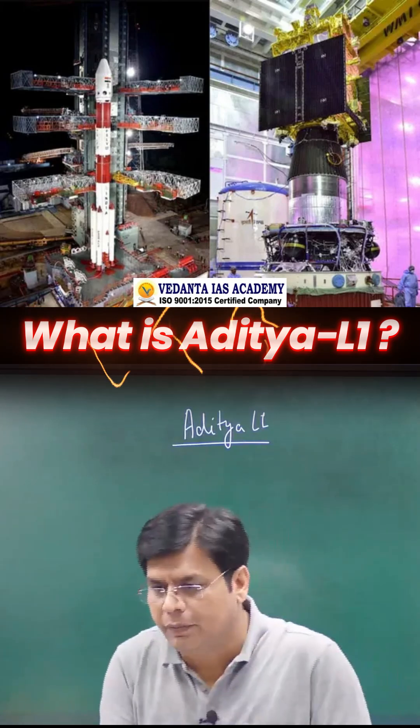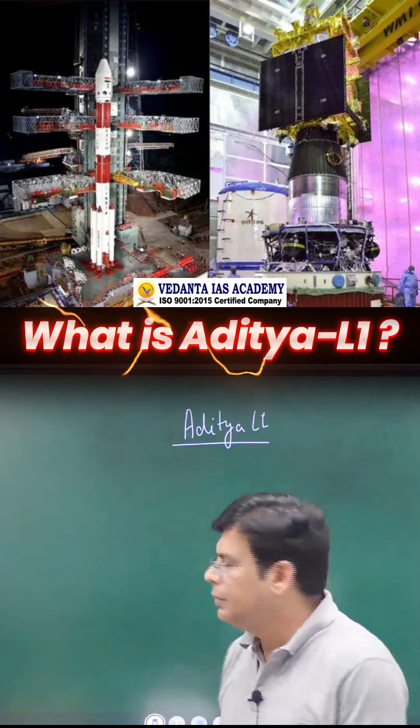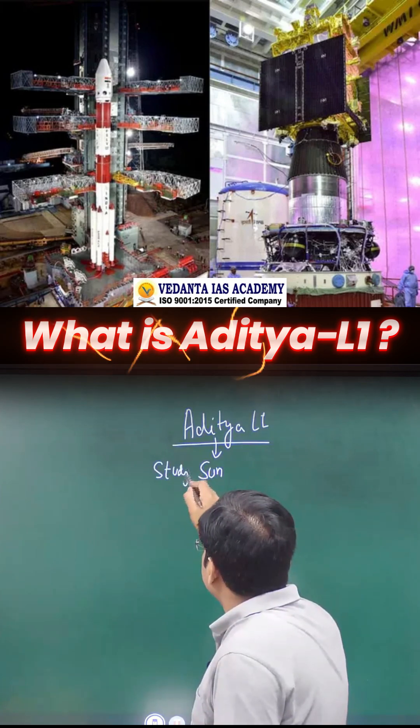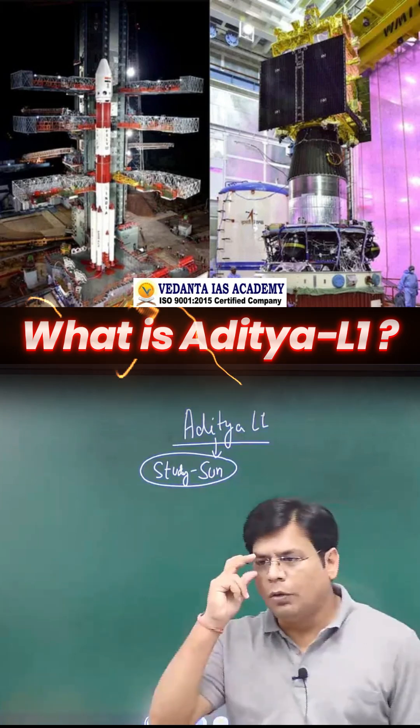Coming to what is Aditya L1. We have seen in the basics also — it is a mission launched to study the sun, placed in the L1 orbit. This is the objective.